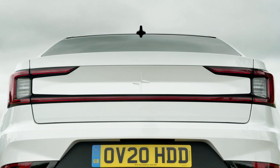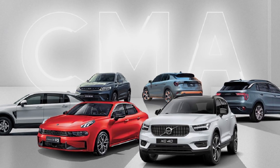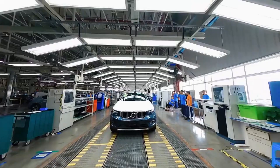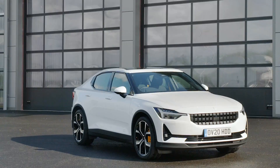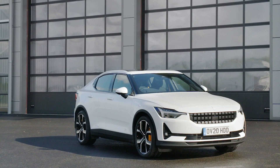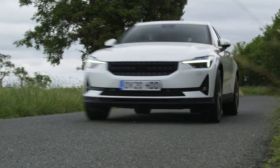Polestar 2 is an all-electric, five-door fastback based on the compact modular architecture platform, which is shared with Volvo's XC40 Recharge and other Geely-owned models. It's roughly the size of a BMW 3 Series, but it clearly stands out as a reflection of its Swedish heritage with its styling.